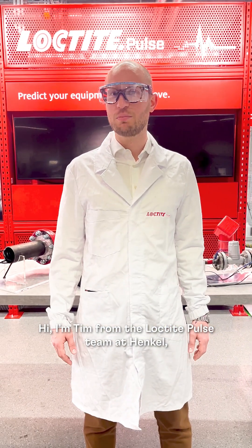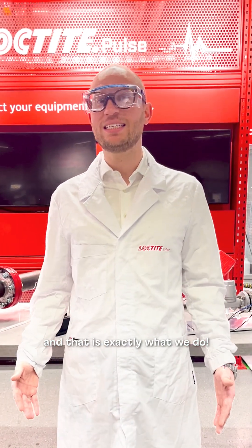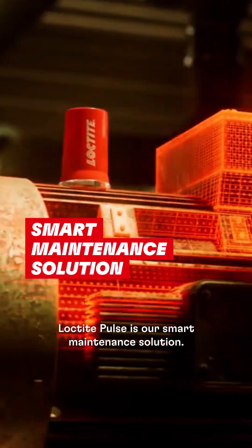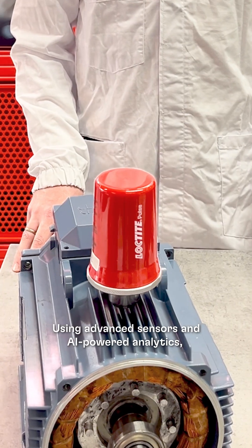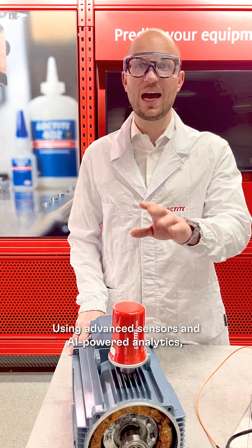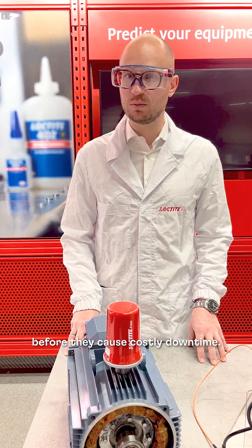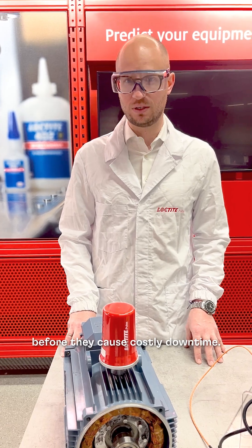Hi, I'm Tim from the Loctai Pulse team at Henkel, and that is exactly what we do. Loctai Pulse is our smart maintenance solution. Using advanced sensors and AI-powered analytics, we monitor industrial plants to detect issues before they cause costly downtime.